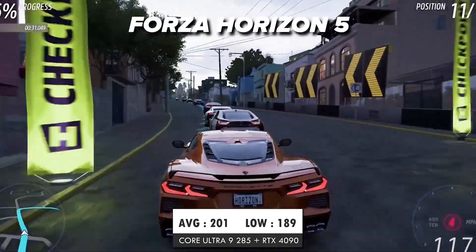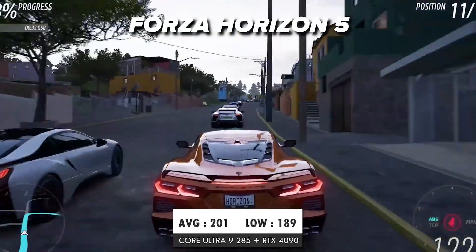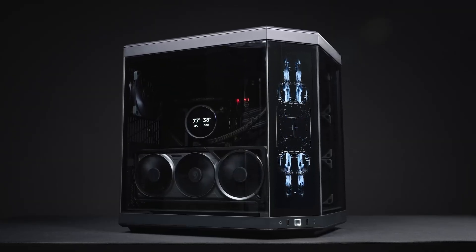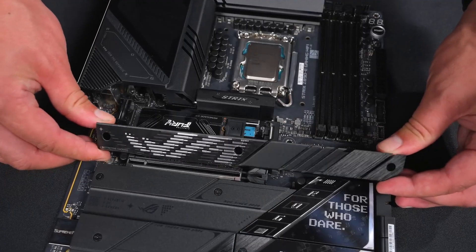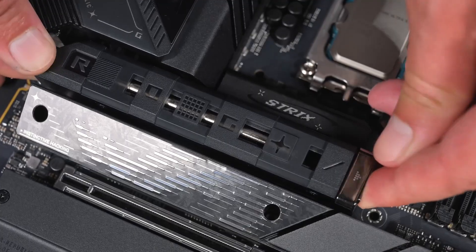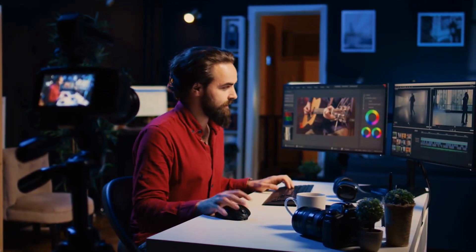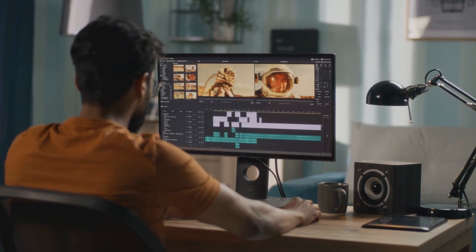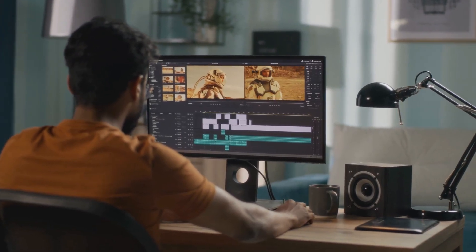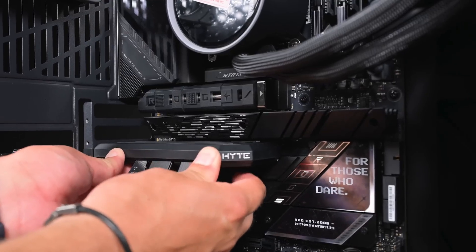For gamers, this means outstanding performance, especially at 4K. When you pair this with a top-tier graphics card, you're set for an amazing experience. The PCIe 5.0 support also ensures your GPU and SSD are running at their absolute fastest. But creators might love this chip even more — those 24 cores make rendering, compiling, and video editing fly by. It just chews through complex workloads.